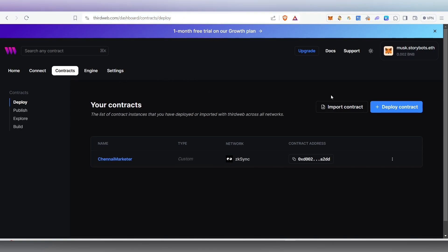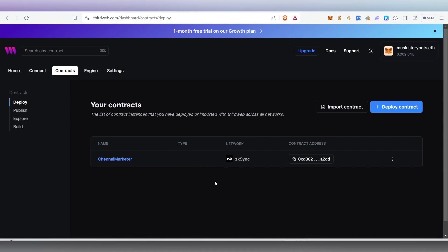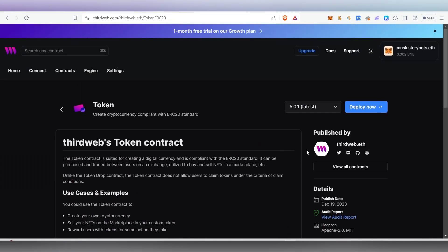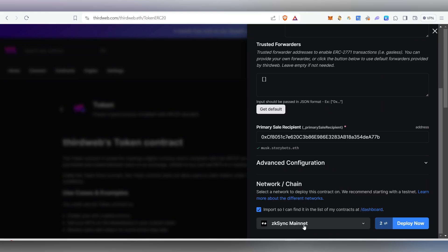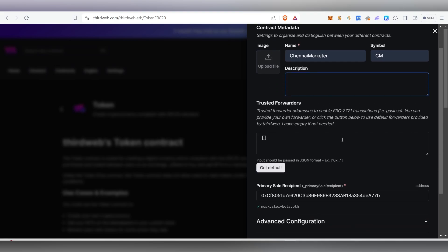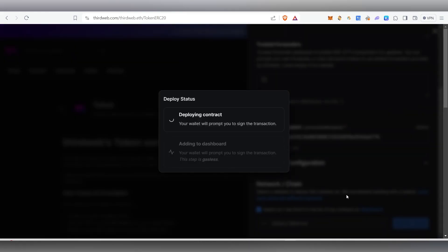I'll be leaving the thirdweb link inside my Telegram channel so you'll be able to access it. Once you click on that link, click on the Explore button, then click on Token and you'll see a Deploy option. Before you click Deploy, connect your wallet and set your chain to ZK Sync Era mainnet. Then give a name, a symbol, write something about your token, upload a picture, and you'll be able to mint it.